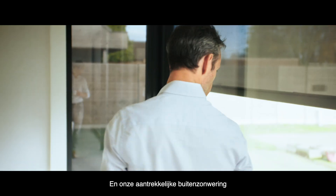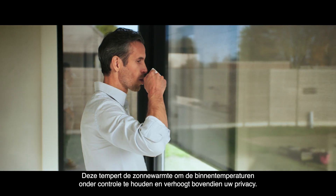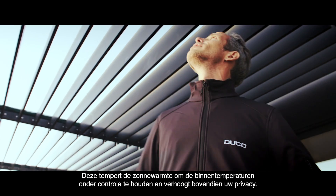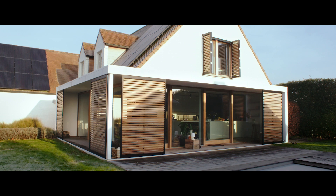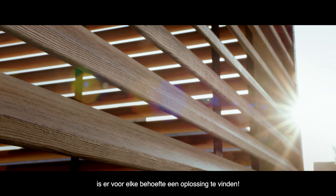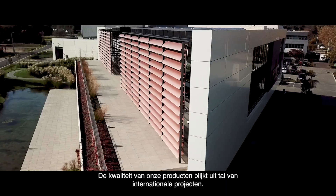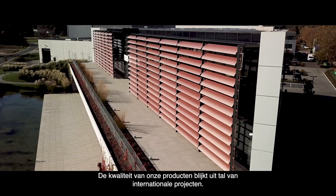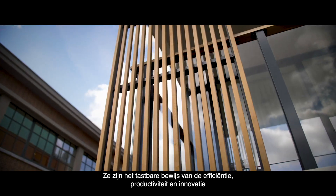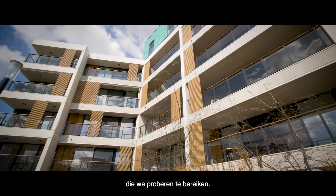Our attractive outdoor solar shading offers solace from the warmth of the day, reducing solar heat to keep indoor temperatures under control while also enhancing your privacy. A wide range of options means you can find an answer to every requirement. The quality of our products speaks for itself across numerous international projects — they're working proof of the efficiency, productivity and innovation we strive to achieve.